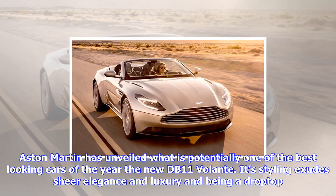Aston Martin has unveiled what is potentially one of the best-looking cars of the year — the new DB11 Volante. Its styling exudes sheer elegance and luxury, and being a drop-top, it has a sporting character.